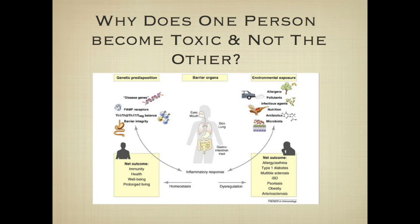Continuing on: why does one person become toxic and not another? We all know that person who lives to be 120 years old, smokes cigars daily, eats fast food, and never gets sick. The question of why one person becomes toxic and another doesn't is complex — it relates to our karma, genetic predisposition, and lessons we're meant to learn. But there's one key thing within our control: the strength of our digestion, which we can very much influence.